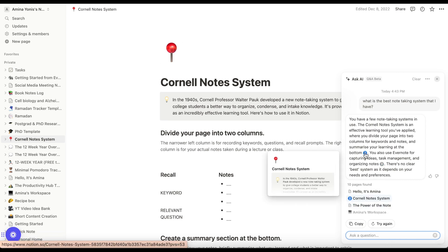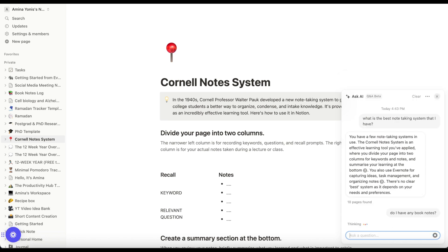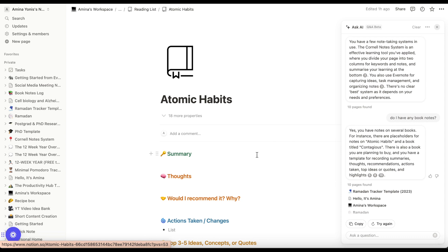The next question I asked Notion Q&A was if I had any book notes at all. I was looking specifically for Atomic Habits because I did think that I had the book notes, but actually when I went to the page, I didn't have it. It was really good for me to be able to quickly locate where those notes were and to remind myself to complete that as soon as possible.